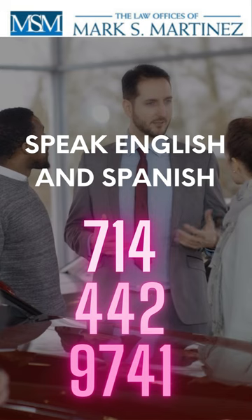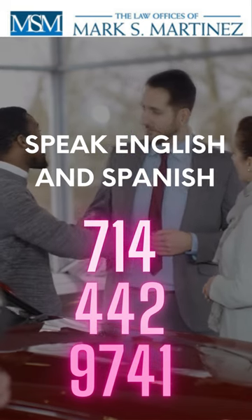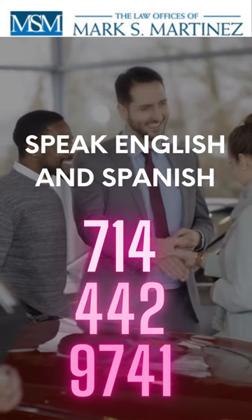Call Unlawful Detainer Attorney now: 714-442-9741. We speak English and Spanish.